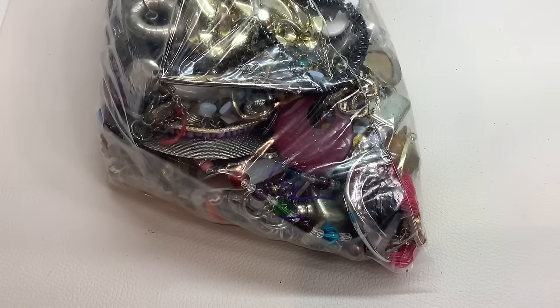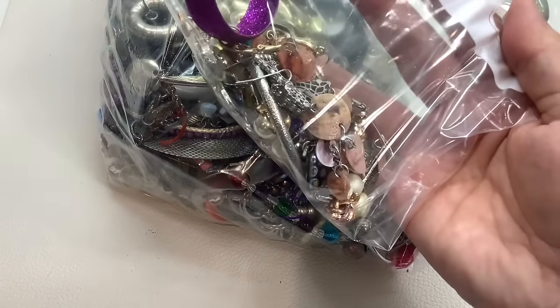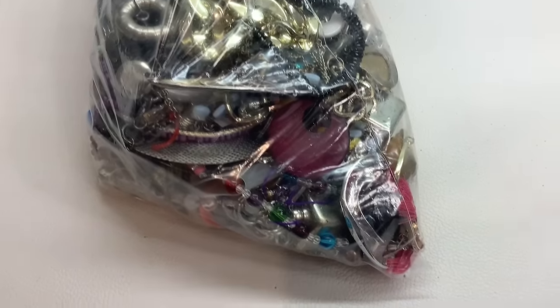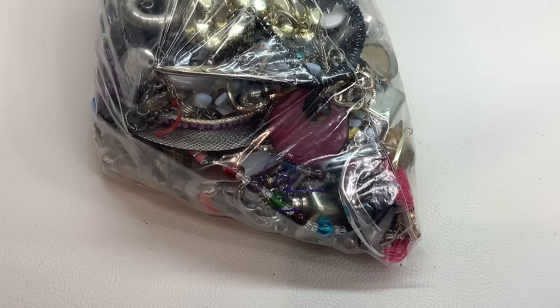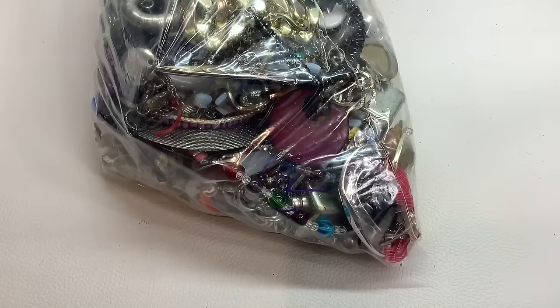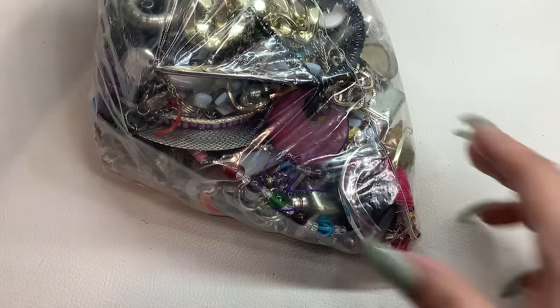I did save the single earrings from the first box. I actually had to delete some comments because they were a little rude, telling me why am I selling them as singles when they could be in the other lot. Well, they could not be in this lot. But I did save them, so we'll see.